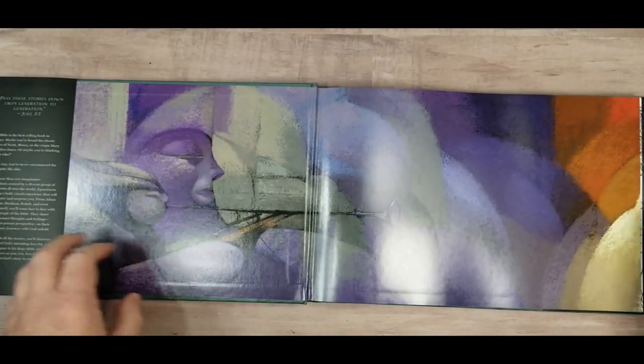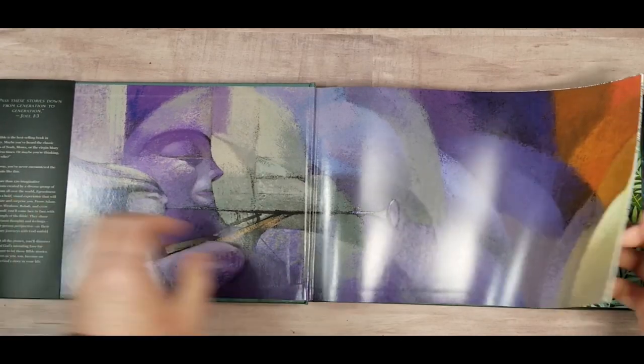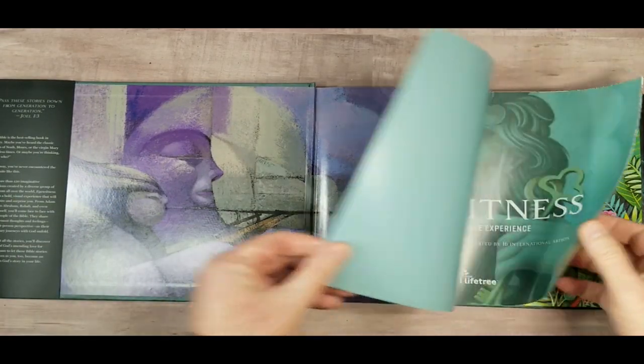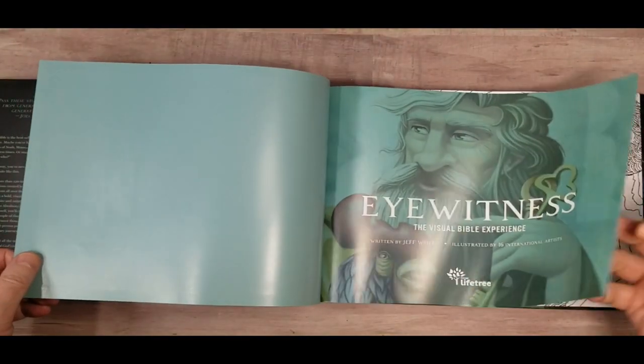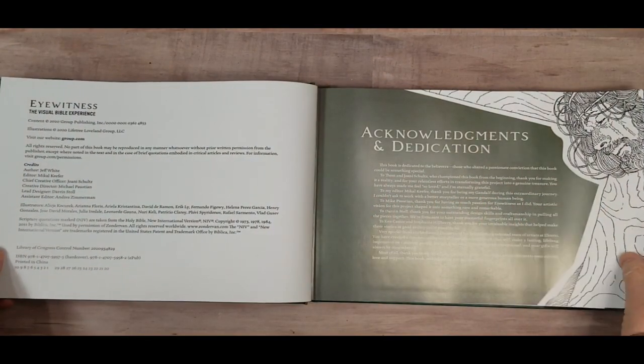It's written with adult topics such as death, depression, and that sort of thing. It comes with a nice little dust jacket. All of the stories — there are 39 stories — are considered the most important or most prominent stories from the Bible.